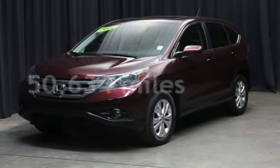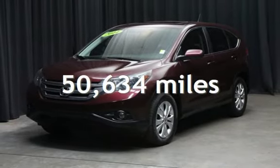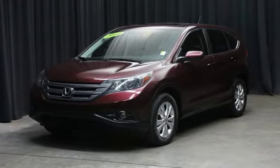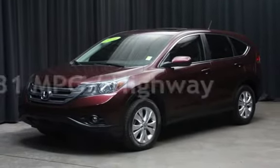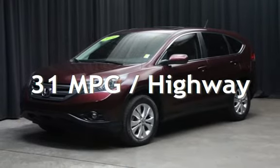This Honda has less than 51,000 miles on the odometer. Estimated fuel economy for this vehicle is 23 miles per gallon in the city and 31 miles per gallon on the highway.